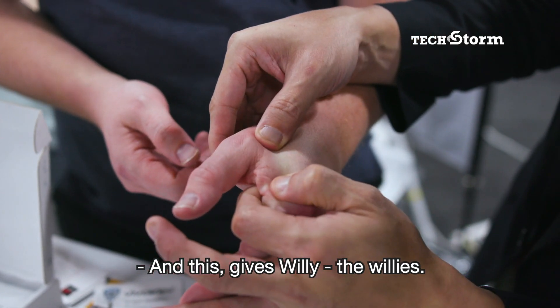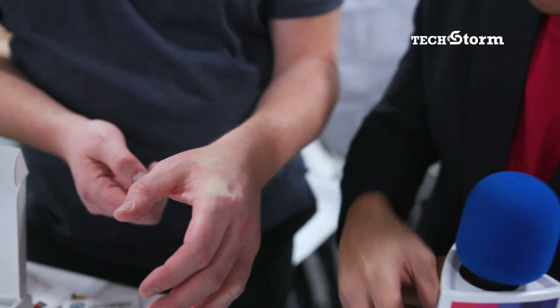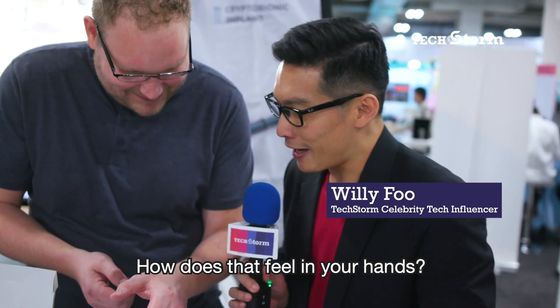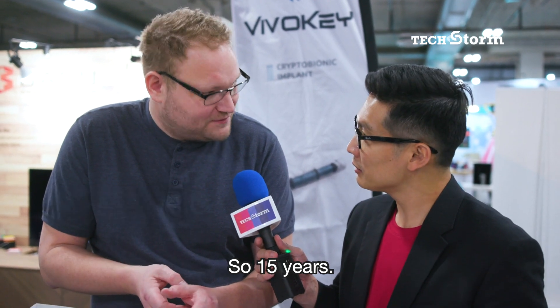And this gives Willy the willies. How does that feel in your hands? Well, I can't actually feel it. It's been in there — this one's been in since 2005, so 15 years.